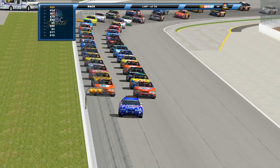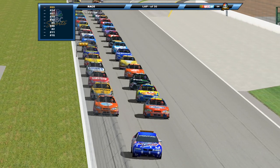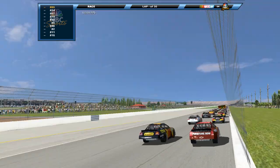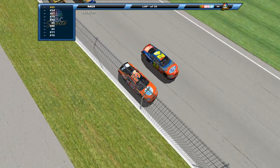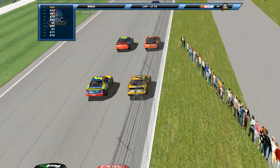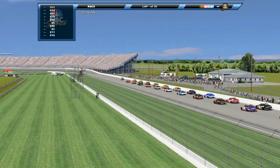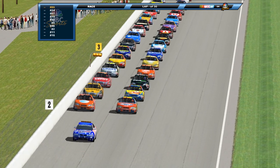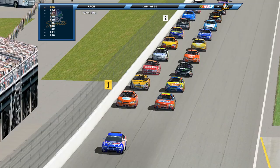Behind them, Kyle Busch and Matt Kenseth. Then there's the 11 of Denny Hamlin, the 99 of Carl Edwards, rounding out the top six.